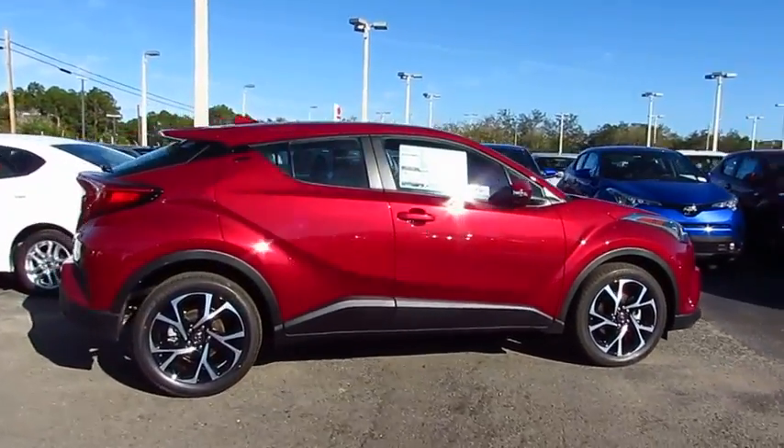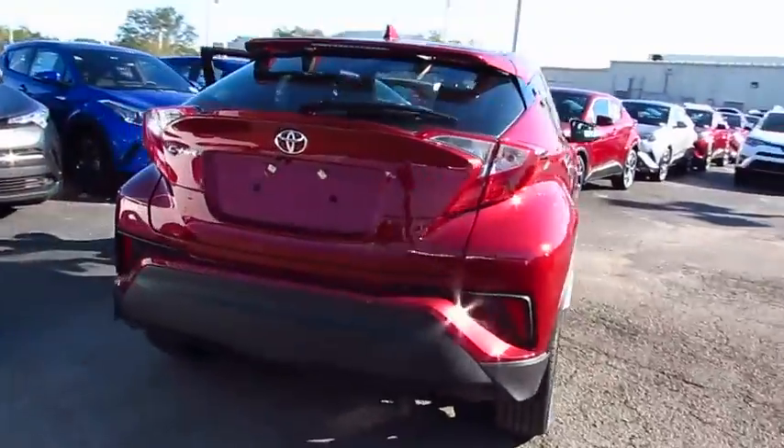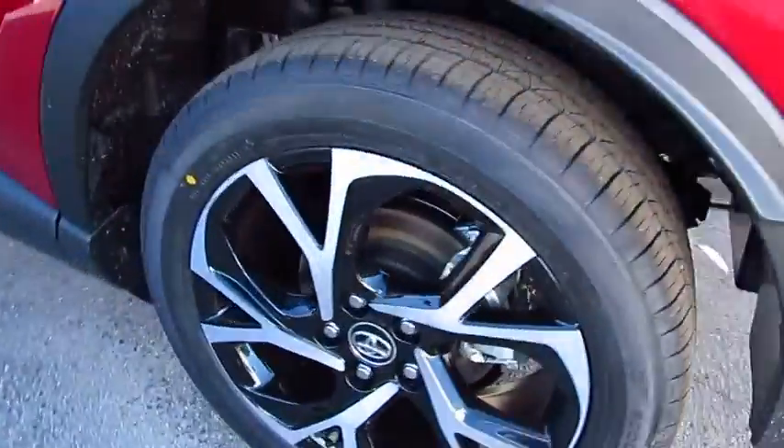The 2018 C-HR. The Toyota C-HR's fresh design makes it stand out in the crowd, and the interior oozes with style. The C-HR handles like a race car and has all the safety features you'd expect from a Toyota vehicle.